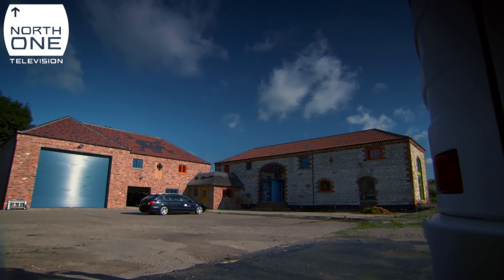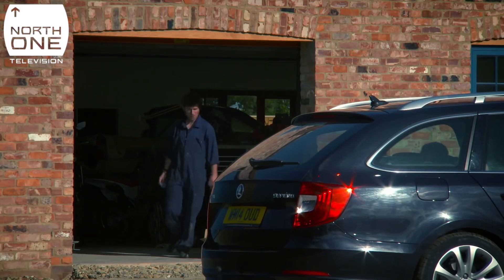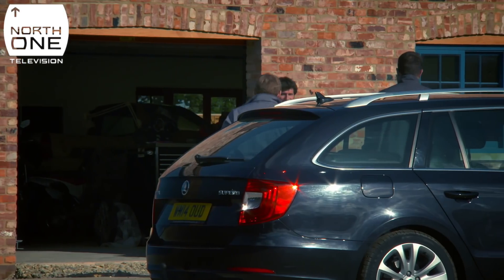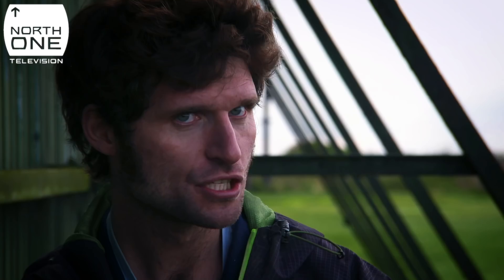AB Dynamics are a world leader in the field of robotics, based in the Cotswolds. They've sold automation systems to all the big car manufacturers in the world.